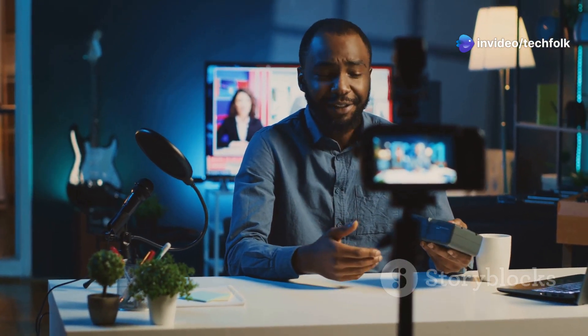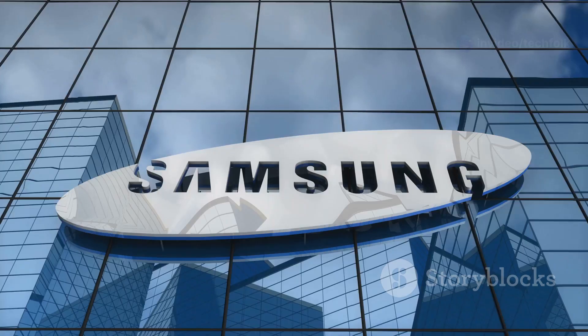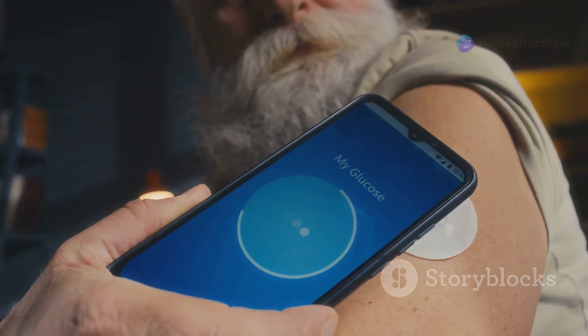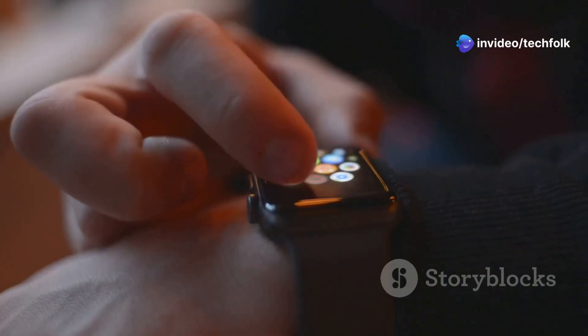Hey, what's up everybody, it's MKBHD here. The tech world is buzzing and I'm here to break it down. We're talking about Samsung health tech and a potential game changer — imagine tracking your blood sugar levels without ever having to prick your finger. That's the future Samsung is building, and it's closer than you think.